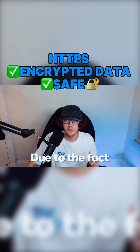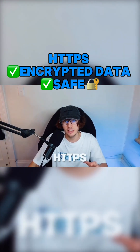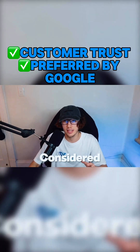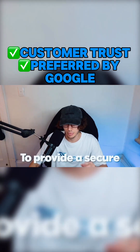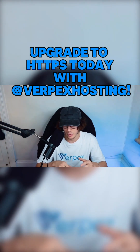HTTPS gives protection due to the fact that it shows a long line of encrypted characters that aren't decipherable. HTTPS provides a level of trust with people looking to make a purchase. It is also considered a ranking factor with Google because Google requires website owners to provide a secure web page experience for their visitors.